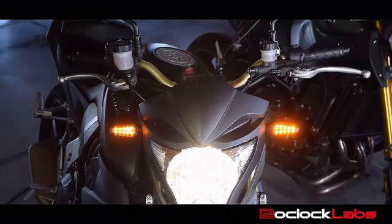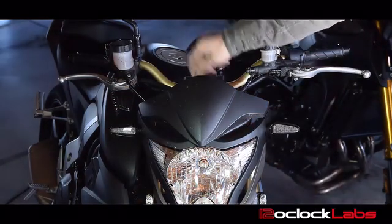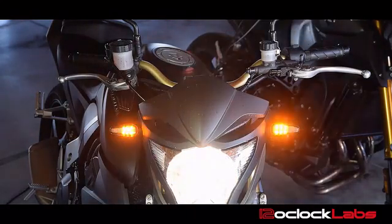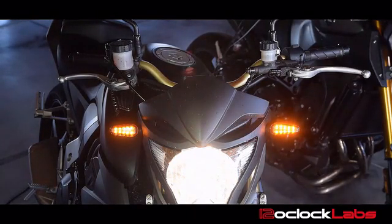These also have a neat boot up pattern when you first turn them on — we'll demonstrate that. For the advanced animated turn signals, that is a feature you will be able to enable or disable.